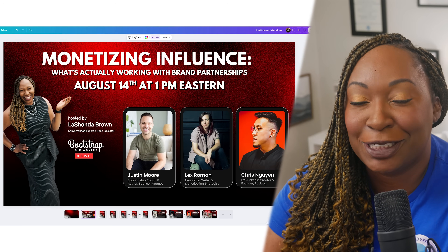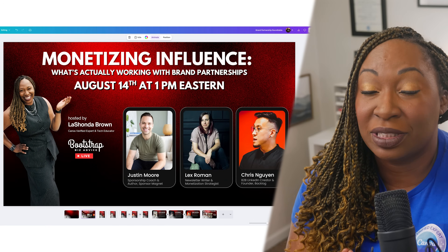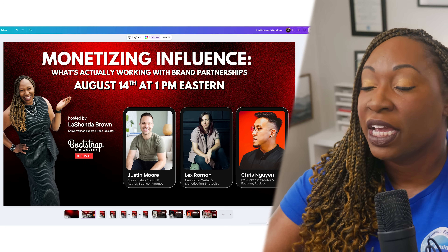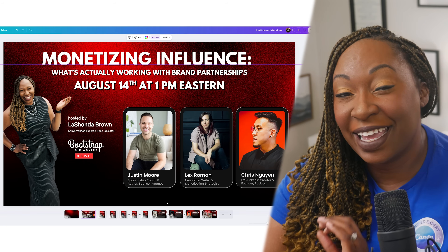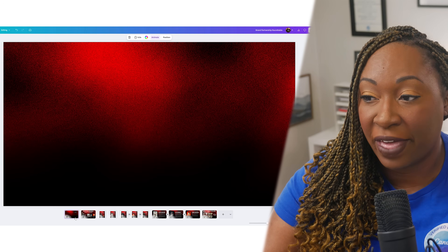One application of Visual Suite 2.0 in my business was planning the Monetization Roundtable, hosted live on August 14th. I started with an initial design in Canva — a YouTube thumbnail showcasing the entire group of speakers with their titles and business names. I cut out my image with the background remover tool, and had Justin, Lex, and Chris. From that initial design, everything else spun off. I removed all the elements to create a clean live stream background to upload into StreamYard.